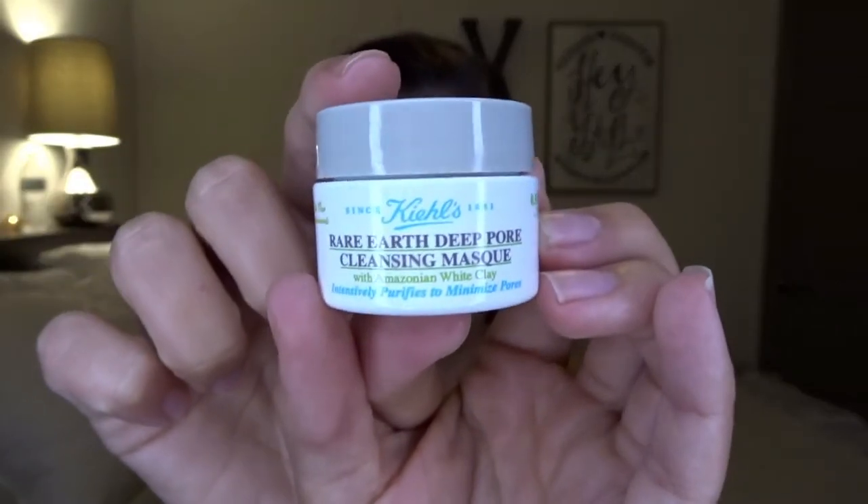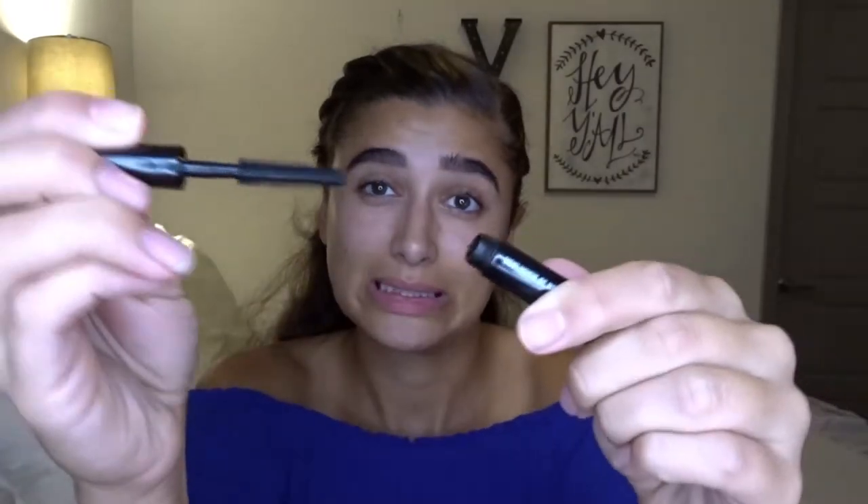The next thing is the Kiehl's Rare Earth Deep Pore Cleansing Mask with Amazonian White Clay. This looks really cool — I'm excited to try it. I'm always up for clay masks, so that was a cool touch.